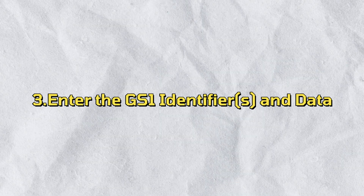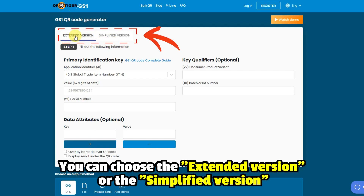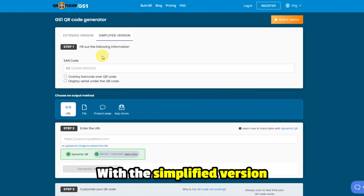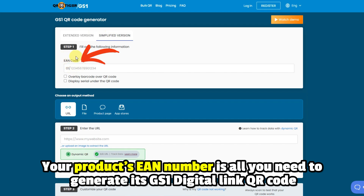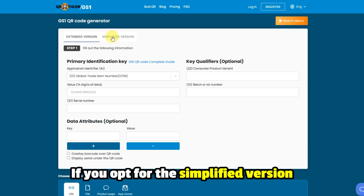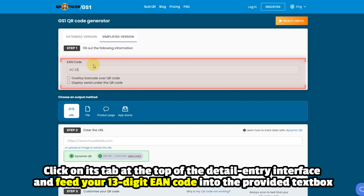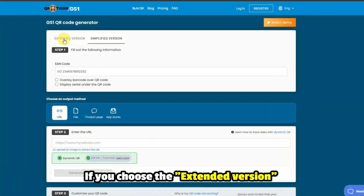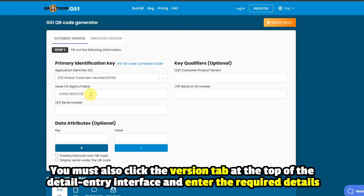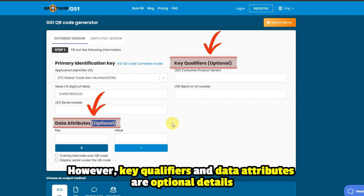Step 3: Enter the GS1 Identifiers and Data. On the Detail Entry interface, you can choose the Extended version or the Simplified version. With the Simplified version, your product's EAN number is all you need to generate its GS1 Digital Link QR Code. Click on its tab and feed your 13-digit EAN code into the provided text box. The Extended version requires more details — Primary Key Identifiers, Data Attributes, and Key Qualifiers, though Key Qualifiers and Data Attributes are optional.